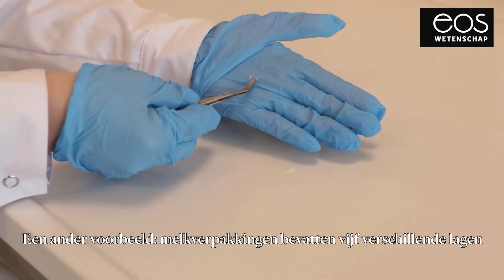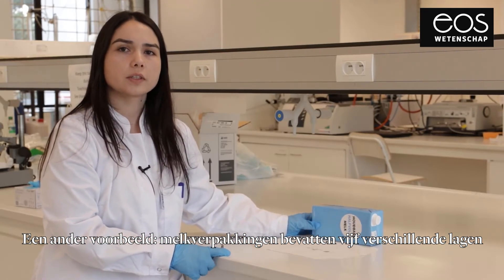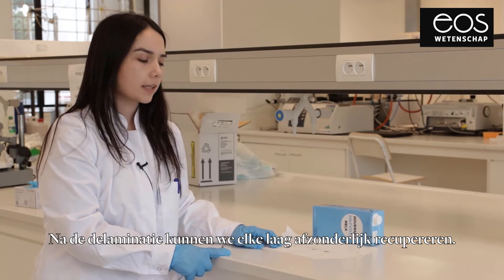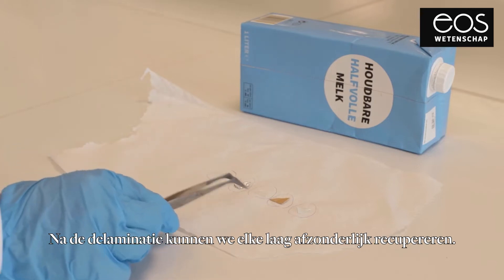In another example, like MIG boxes, they contain five different layers. And after our delamination process, we can recover each layer separately without any dissolution or degradation.